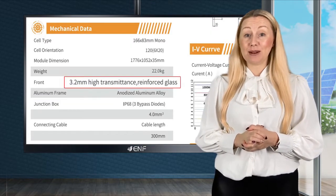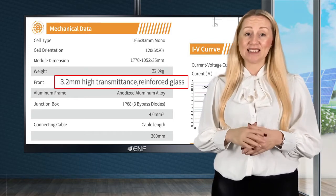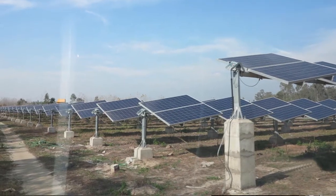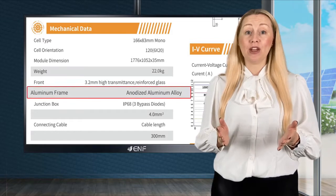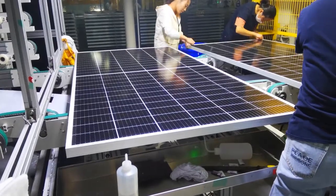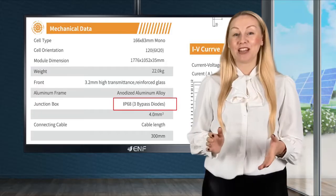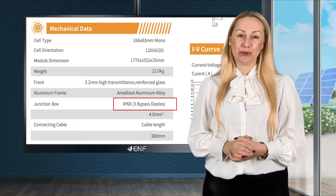Tempered 3.2mm glass with self-cleaning function is anti-reflective and its hydrophobic coating improves light absorption and reduces surface dust. Anodised aluminium frame reliably protects the module from mechanical impact and is strongly corrosion resistant. The IP rated junction box is dust, dirt and sun proof, and is water resistant.